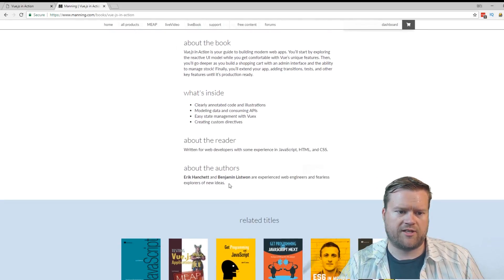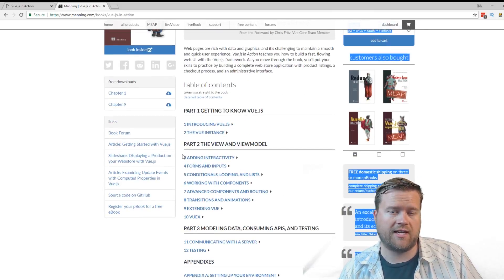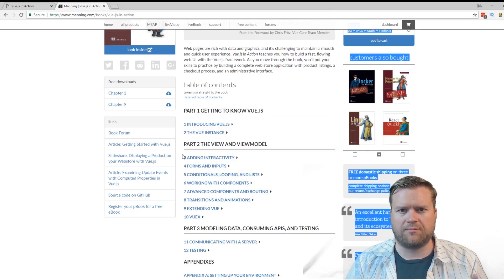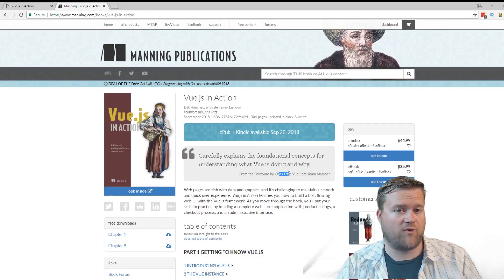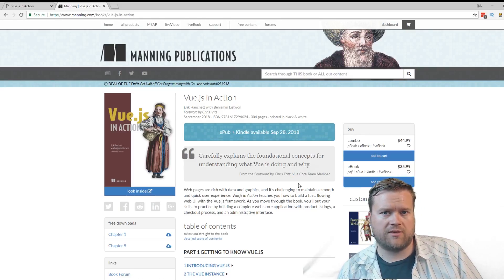I also want to mention who we are. I wrote this book with Benjamin Listwan — he actually started to write the book and then had to leave, so I finished it for him. He did a couple of chapters; I wrote about 90% of the book. Chris Fritz ended up writing the foreword for the book — he's a Vue core team member, which is pretty awesome. Lots of really cool stuff. It was a really long, amazing process writing a book.